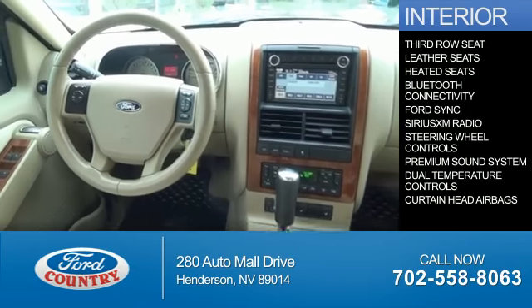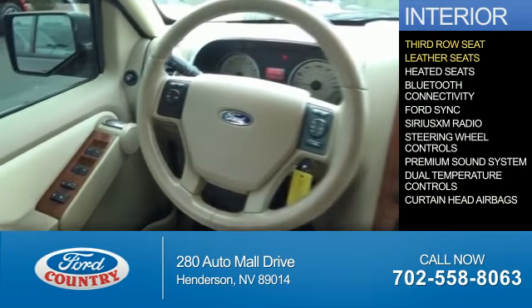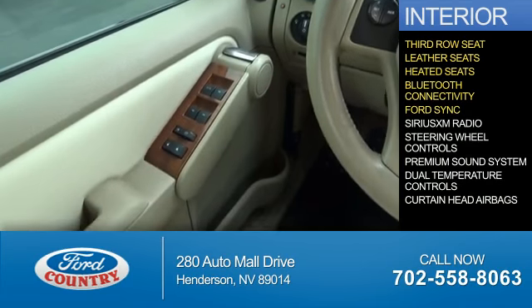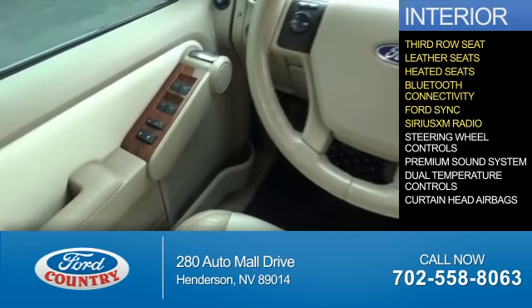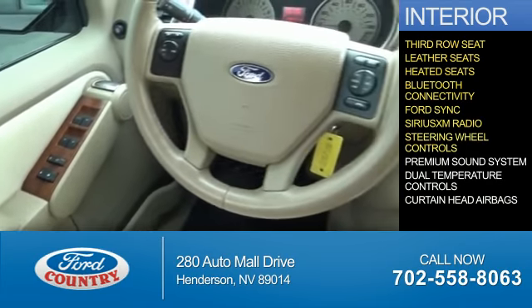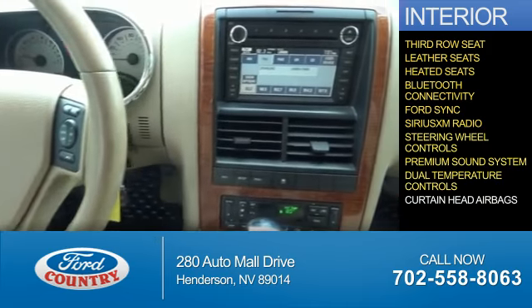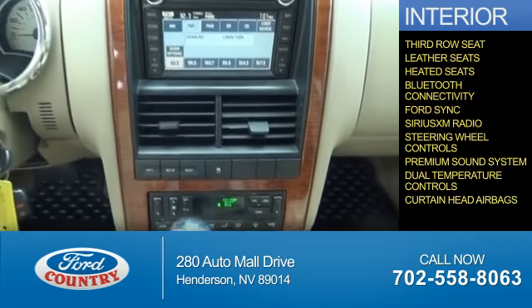Inside you'll find third row seats, leather seats, heated seats, Bluetooth connectivity, Ford Sync voice activation, Sirius XM satellite radio, steering wheel controls, a premium sound system, dual temperature controls, and curtain head airbags.